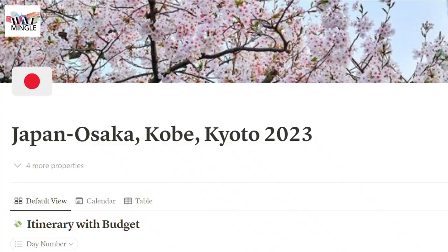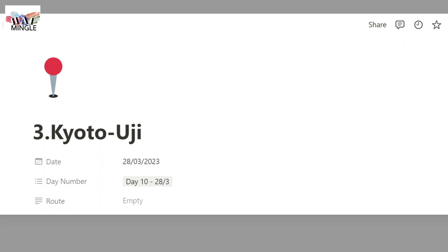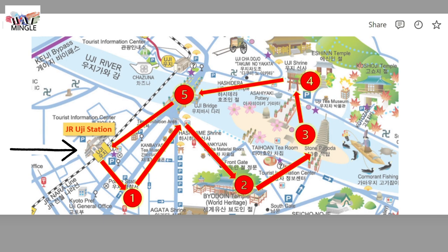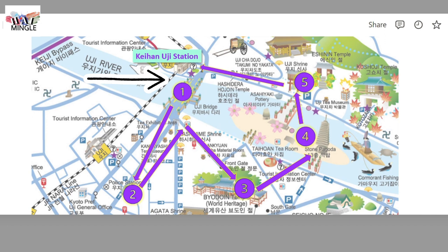This is the route of our day trip to Uji. We'll cover all the checkpoints and share some time-saving tips with you. If you're coming to Uji by JR, you'll need to start your journey from JR Uji Station. But if you decide to use the Keihan Railway, the station is located just a bit up from Uji Bridge, and your starting point would be Uji Bridge.